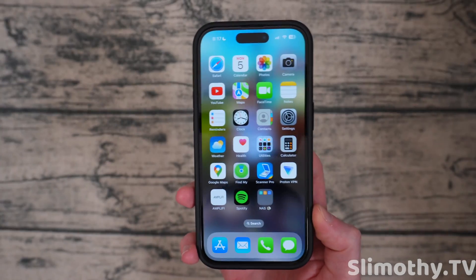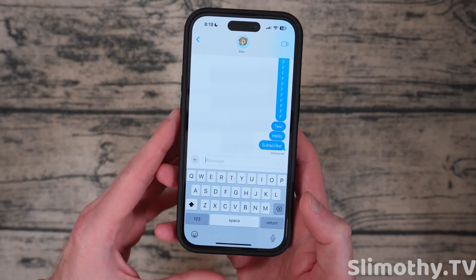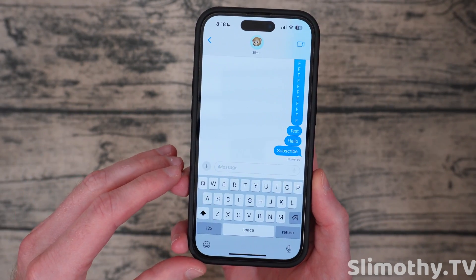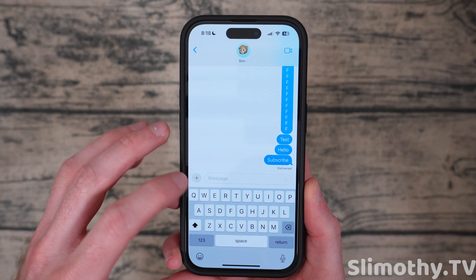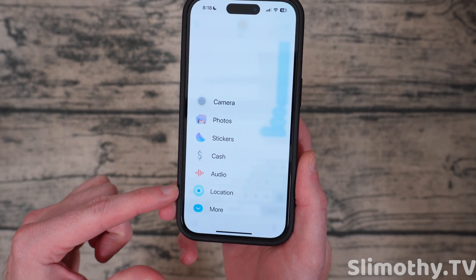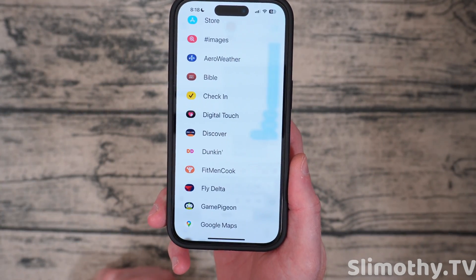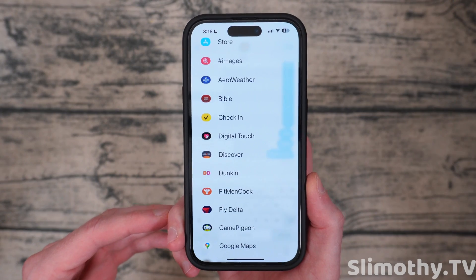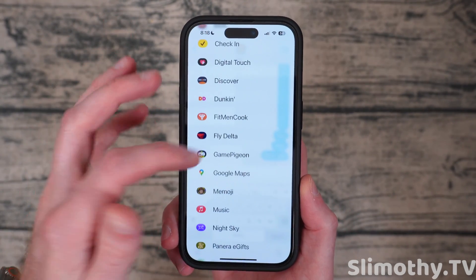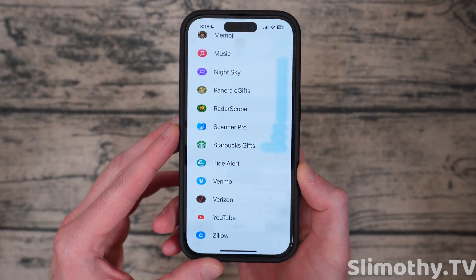Let's get started with number one, and that is iMessage. There have been some awesome new changes to iMessage. Right off the bat, it looks pretty familiar, but there are some changes. One of the biggest ones you're going to notice if you do get this beta: press the plus over here and you've got a brand new menu that pops right out. You can easily click on one of these to choose it, or scroll down and see even more. This is something you're probably going to interact with on a daily basis once you get iOS 17. Look at those animations — they all look so smooth and nice.